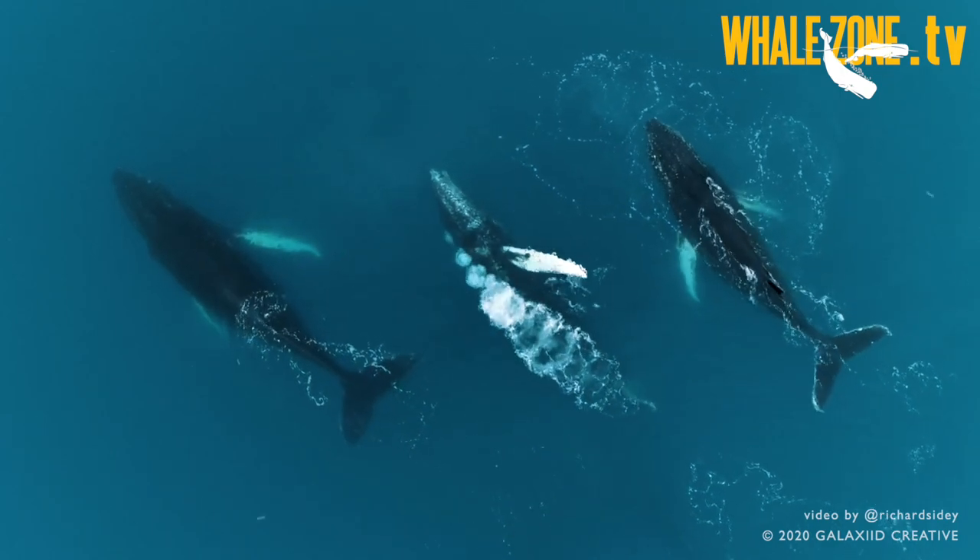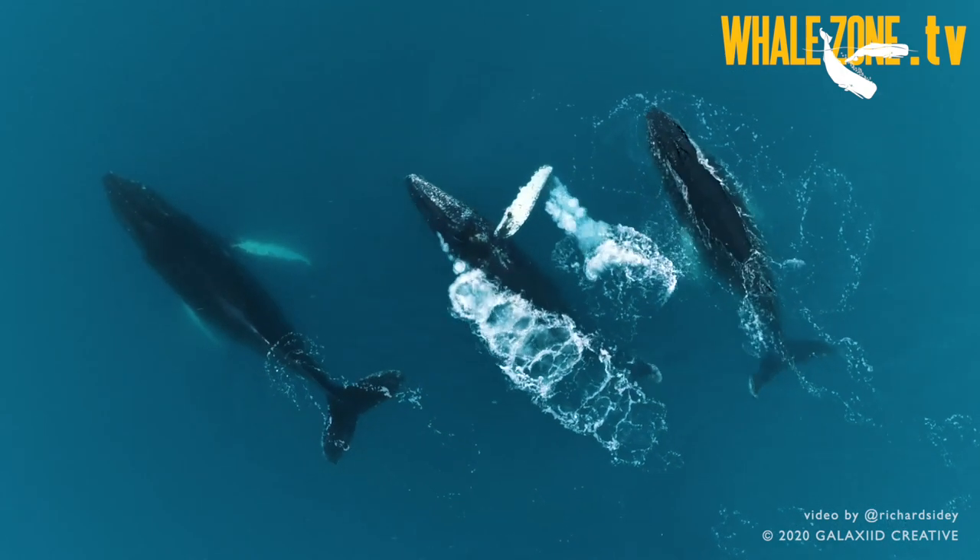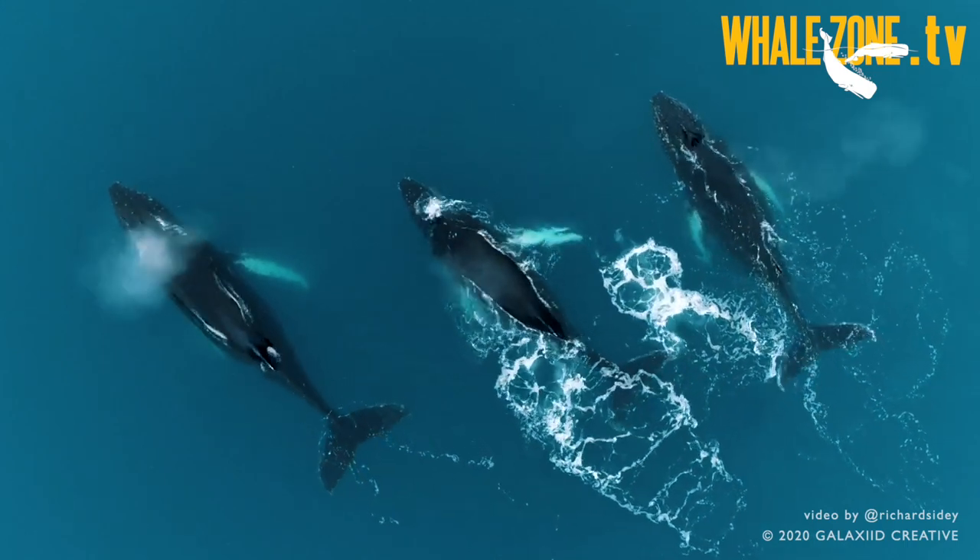Whales and dolphins must actively open the blowhole by contracting the muscles around it. When cetaceans inhale, the air passes through the blowhole, the nasal passage, the larynx, the trachea, and finally the lungs.